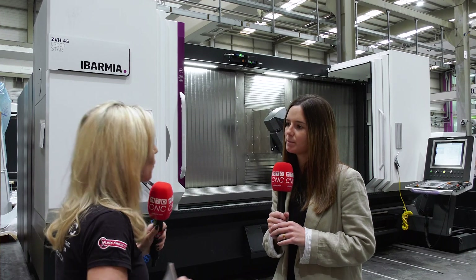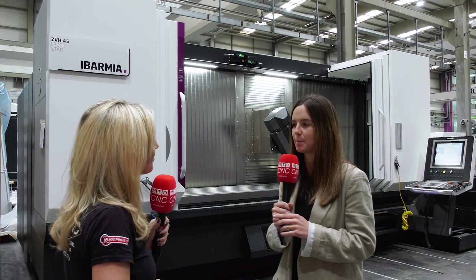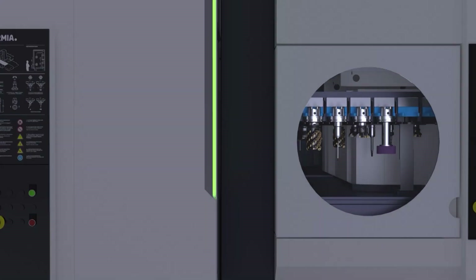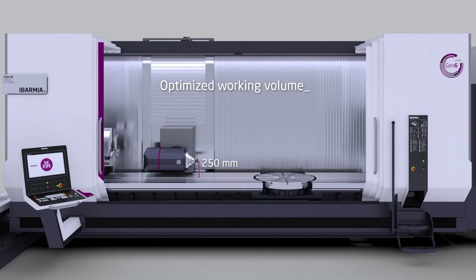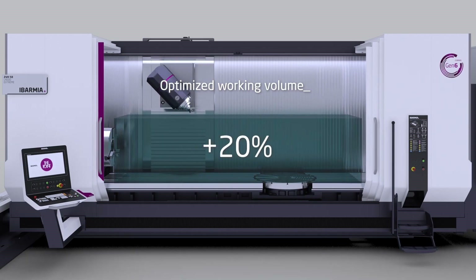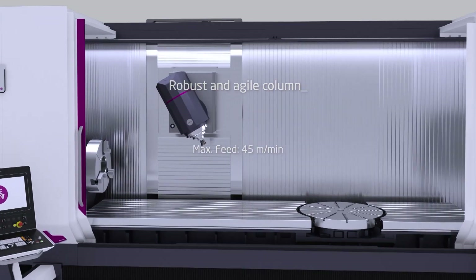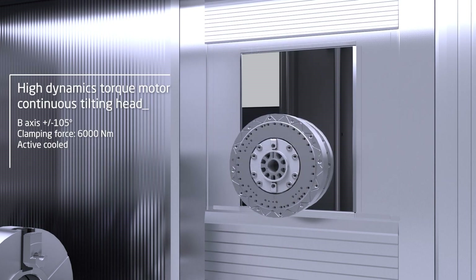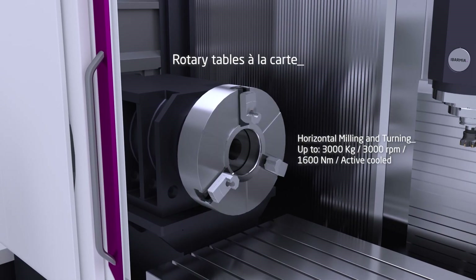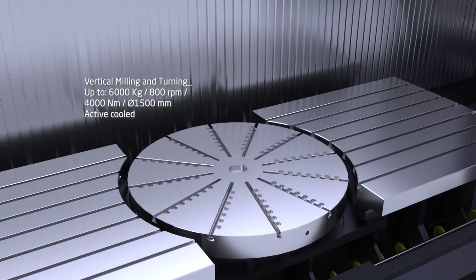Looking to the future, Abamia has already launched the first prototype of the new Gen 6. It benefits from a reduced pivoting distance, a reduced distance from the fixed table to the head in horizontal position, and an improved overall footprint. It will also be able to load and unload tools while machining. Constant improvement and maintaining a high position in the market is very important to Abamia, because everybody is improving and if you don't improve, you will never have the best machine.